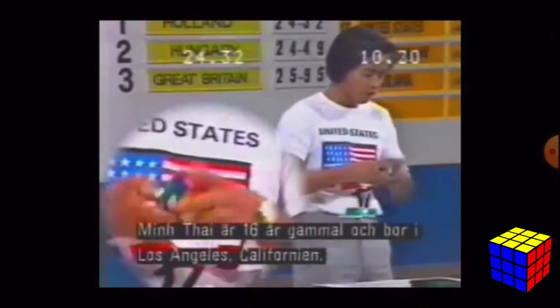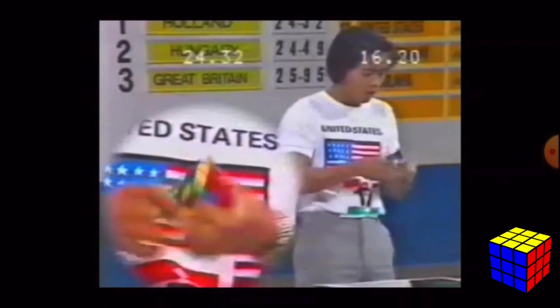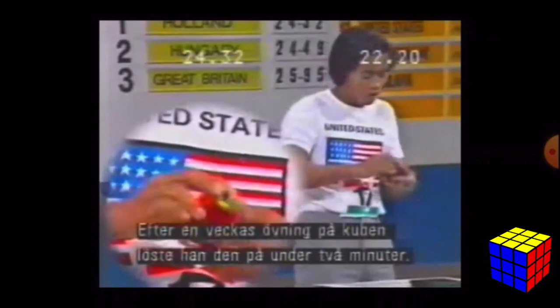Mintai was the winner of the first Rubik's World Championship in 1982 and broke the first 3x3 world record single with 22.95 seconds. This is the only world record that isn't a CFOP solve — it was instead solved using the corners-first method.